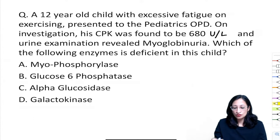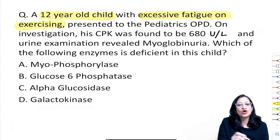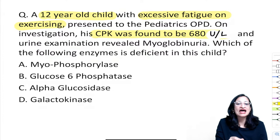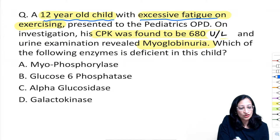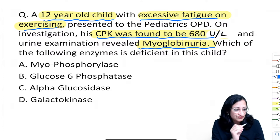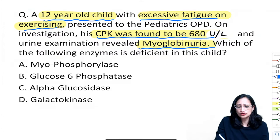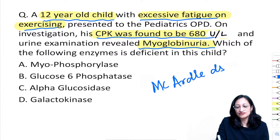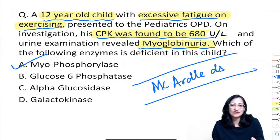Case: a 12-year-old with excessive fatigue on exercise, slightly elevated CPK at 680, and myoglobinuria. Diagnosis: McArdle disease — the most common glycogen storage disorder in adolescents and adults, due to deficiency of myophosphorylase.